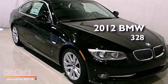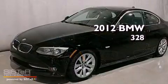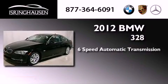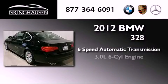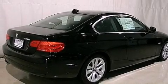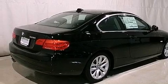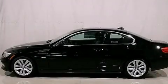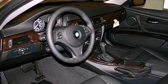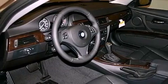This is a brand new 2012 BMW 328. This car has a 6-speed automatic transmission and a 3.0-liter inline 6-cylinder engine. Its top features include a heated steering wheel, memory settings for the driver's seat positions so you can recall your favorite position with the push of one button, cruise control, and commercial-free satellite radio.